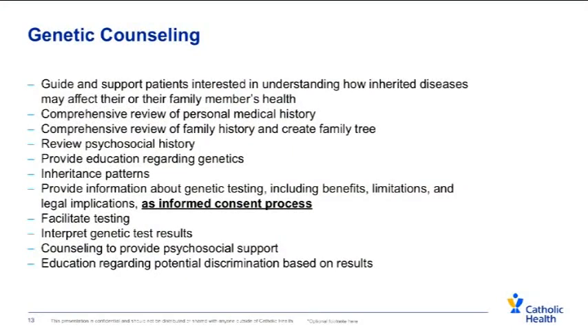In genetic counseling, we guide and support patients who are interested in understanding how inherited diseases may affect them or their family members' health. We go through a comprehensive review of your own medical history as well as your family history and create a family tree. We want to see if there's anything going on that you may not think is a problem but might actually represent a risk for you or your child. We give information about how different diseases pass through families, and using that information, what the risks might be for you and your baby. We also give information about genetic testing, including the benefits, limitations, and legal implications, and we can arrange that genetic testing and give you your results with a full explanation of what they mean.